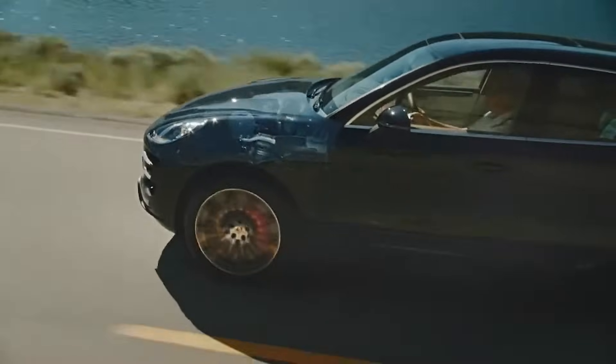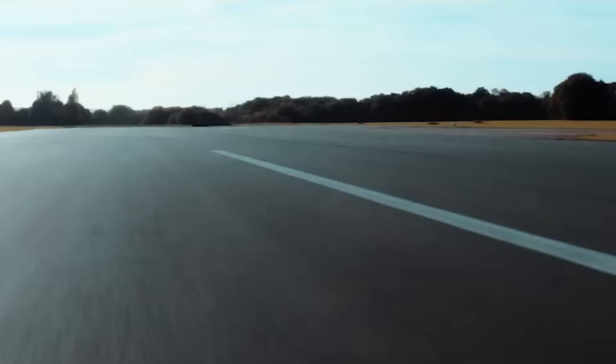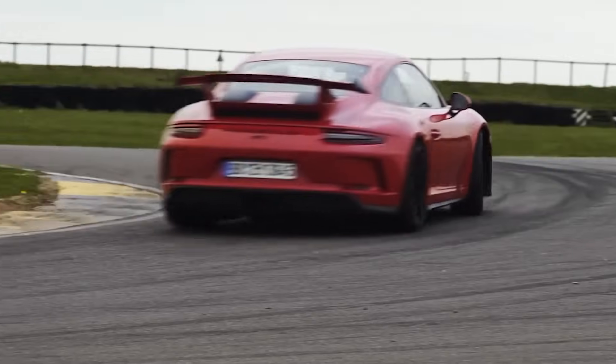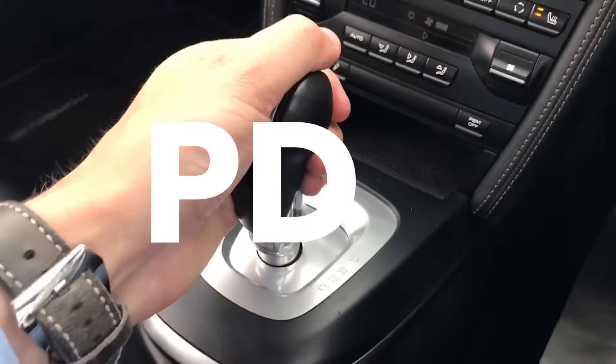Welcome to today's video, where we're going to talk about something that makes Porsche cars really special: the PDK transmission. Have you ever wondered why a Porsche can shift gears faster than you can blink? Or why your friend's 911 keeps beating you off the line even though your car has more horsepower? The secret might just be those three magic letters — PDK.